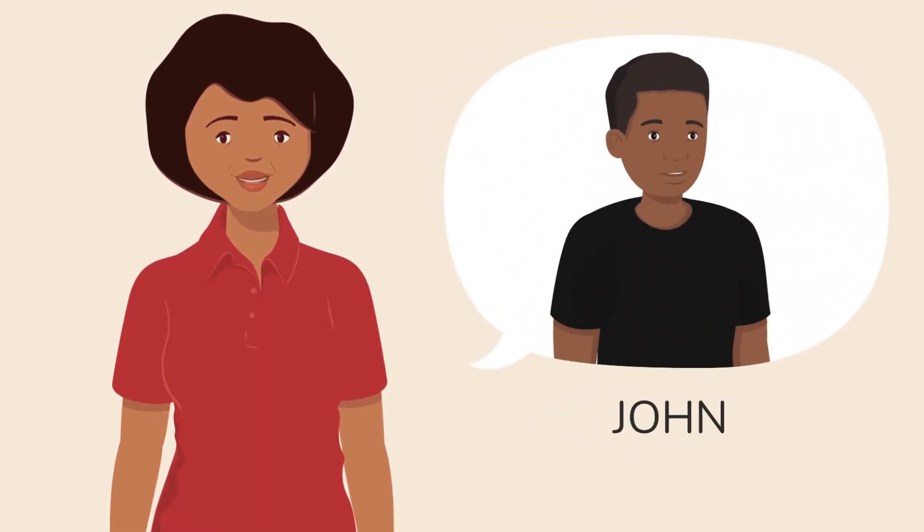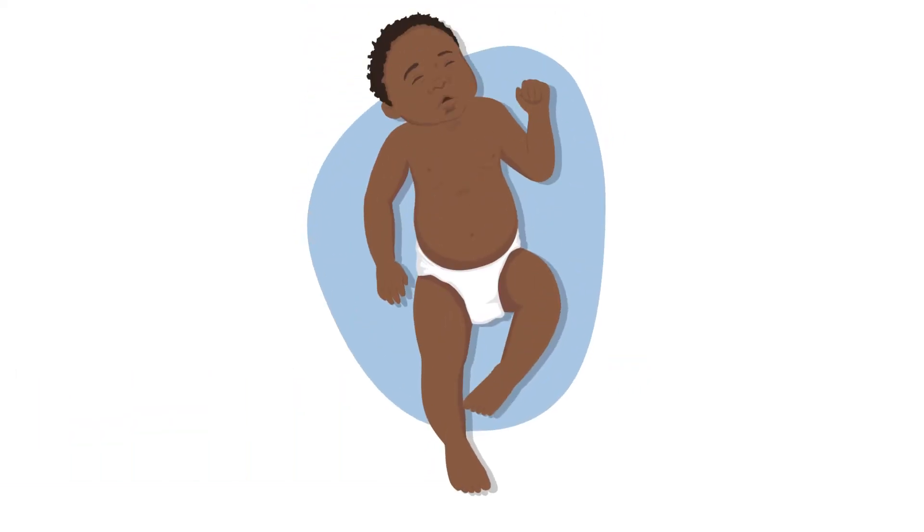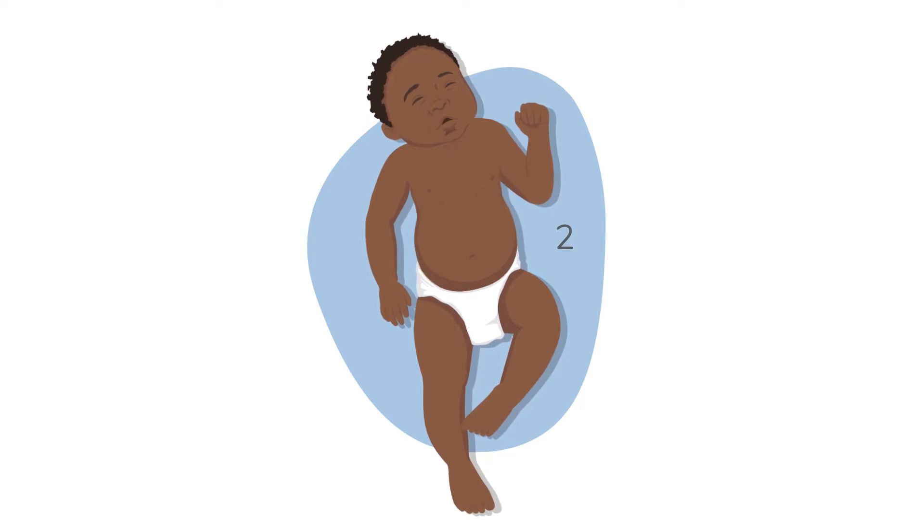I'm going to ask John to show us how to recognize this. Remember to check all children for chest-in-drawing, especially those with a cough or a cold. It is common for children with chest-in-drawing to be breathing fast, so this will be your first signal to look carefully at how hard they are working to breathe.